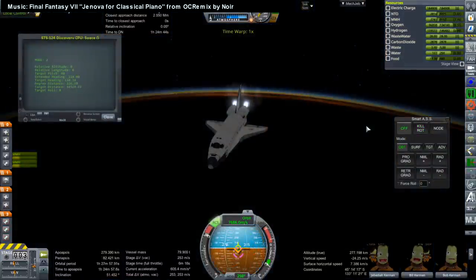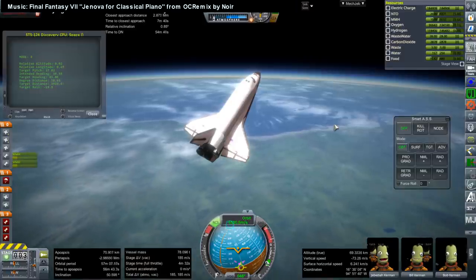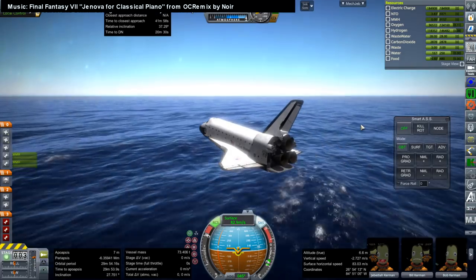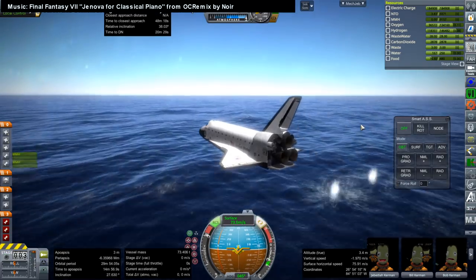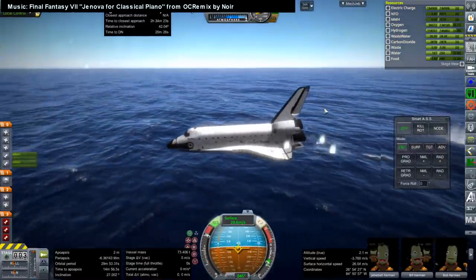There is a third part to the Kibo lab — the external experiment portion — that will be done out of order. The shuttle departs and we're still missing one set of solar arrays. The shuttle was supposed to return to Kennedy but missed again — another splashdown.